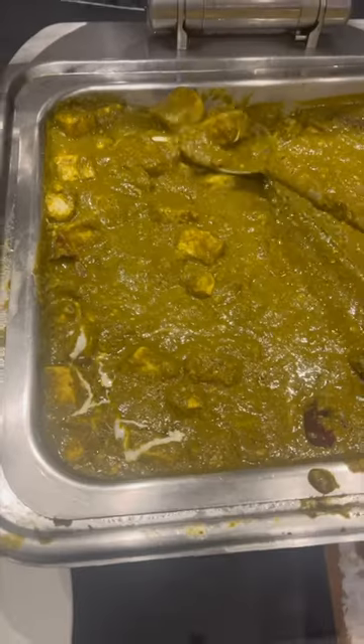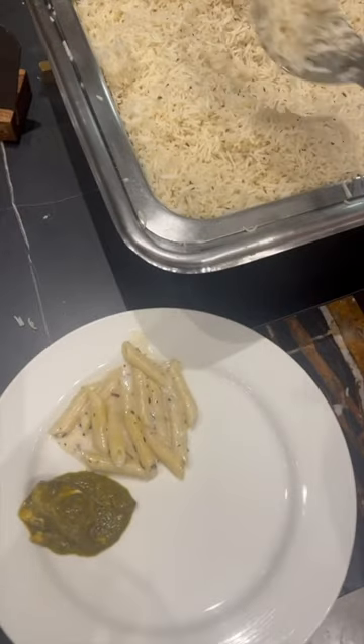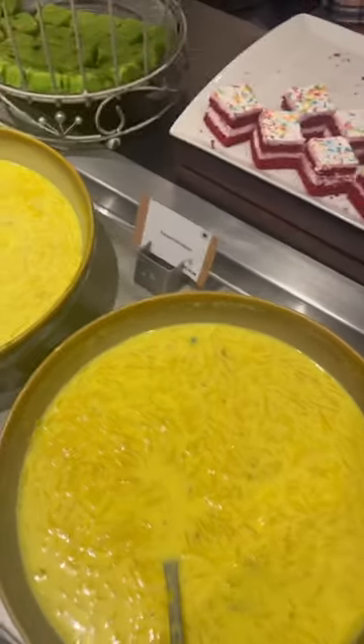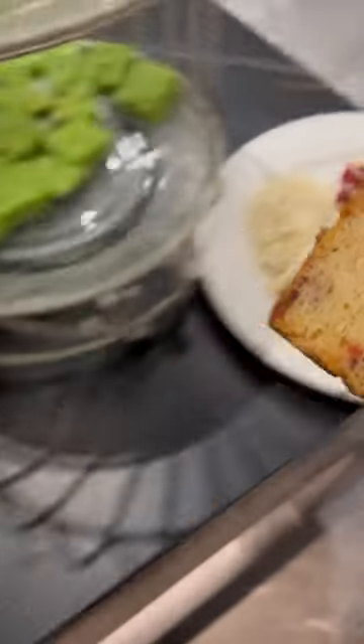First of all, I got some pasta and some paneer right over here, along with some rice — a little bit of continental and some Indian as well. For the sweet dish, we have this red velvet cake and also this little fruit cake. I'm just taking a little bit of everything.